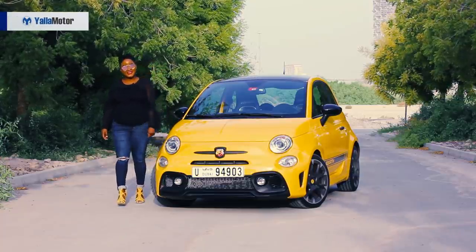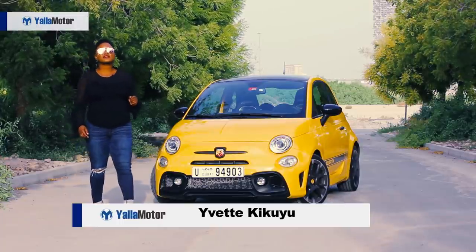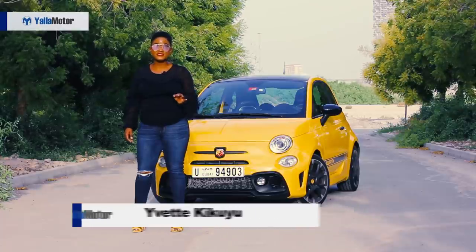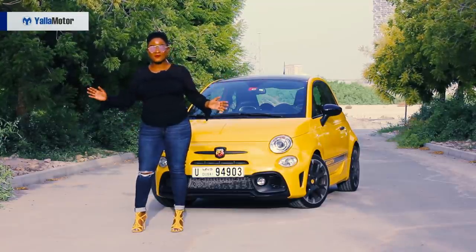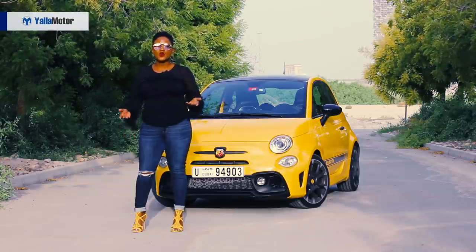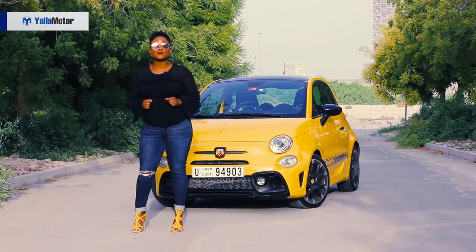Compact, speed, character — those are the three words I would use to define the Abarth 595 Competizione 2018. I think with Italian automakers it's either they go very well or very badly. But let's not get into those details, that's a story for another day. Without further ado, I'm your girl Yvette Kikuyu here with another Yellow Motor review.